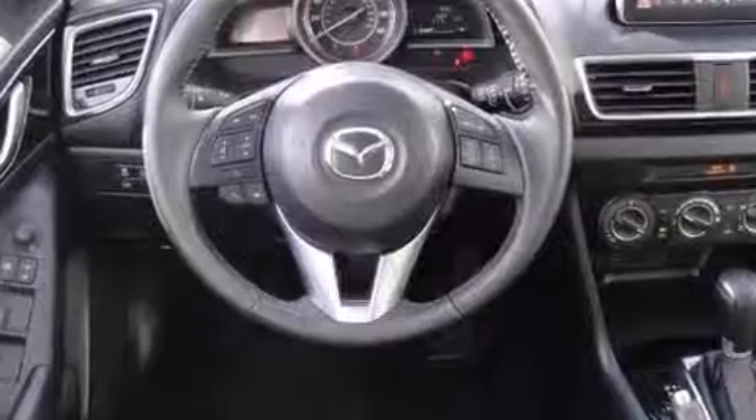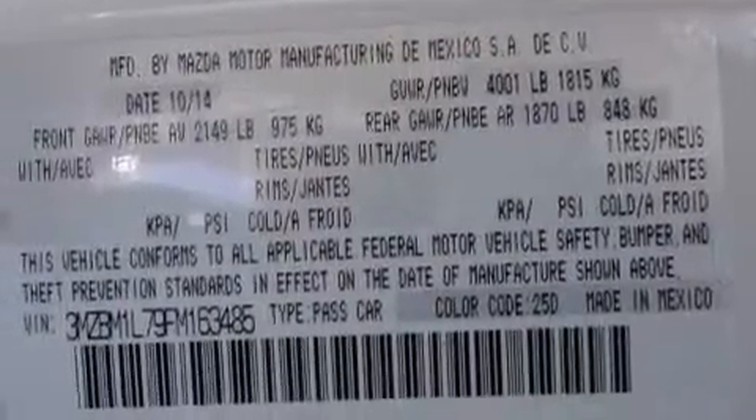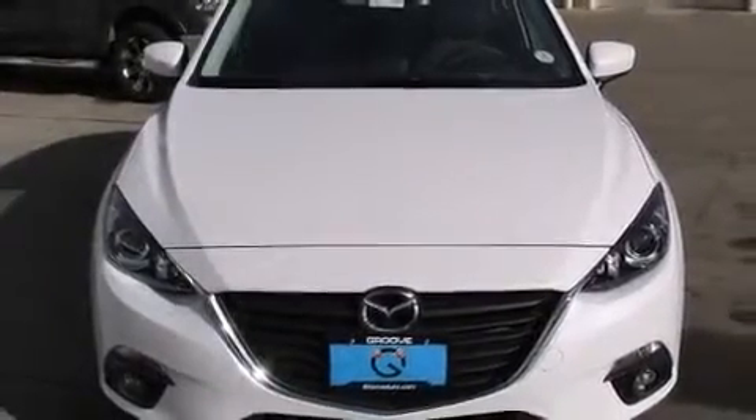Mazda paid particular attention to efficiency and practicality with the following features: front fog lights, remote keyless entry, and a blind spot monitoring system. Storage solutions are integrated throughout the interior, demonstrating thoughtful attention to detail.